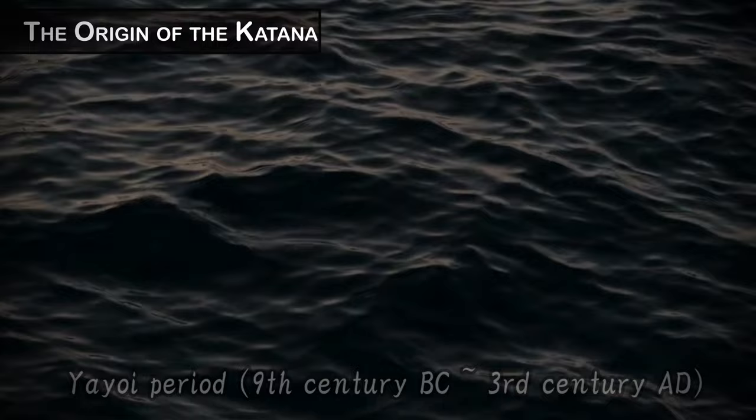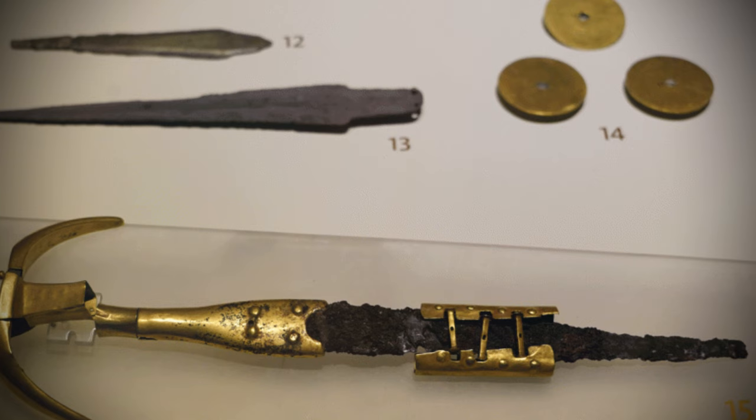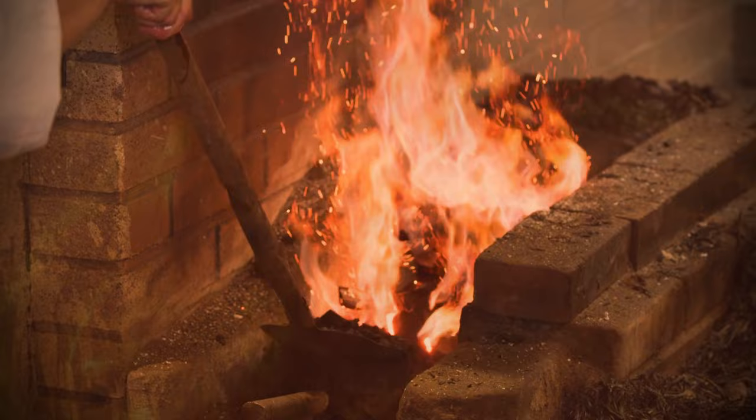The history of the katana dates back to the Yayoi period. During the Yayoi period, swords were introduced to Japan by immigrants from the Chinese mainland. This was the first sword to appear in Japan. Swords were first introduced to Japan between the 3rd century BC and the mid-3rd century AD, but the sword first appeared in the world around 3000 BC and in Europe around 2000 BC, which means that swords came to Japan relatively late. In the Kofun period, iron working and steel making technologies were introduced and swordsmithing began in Japan.